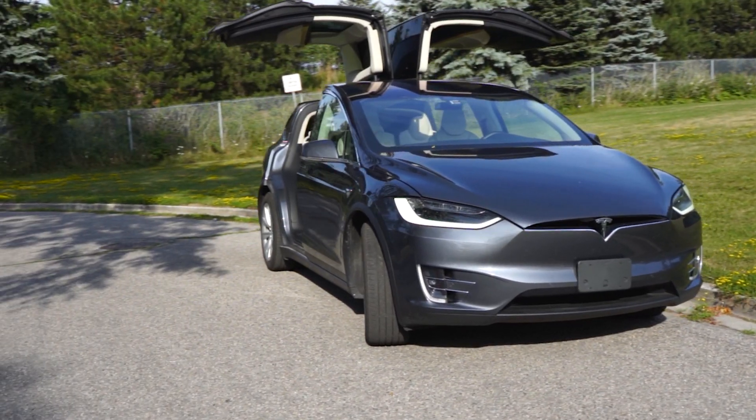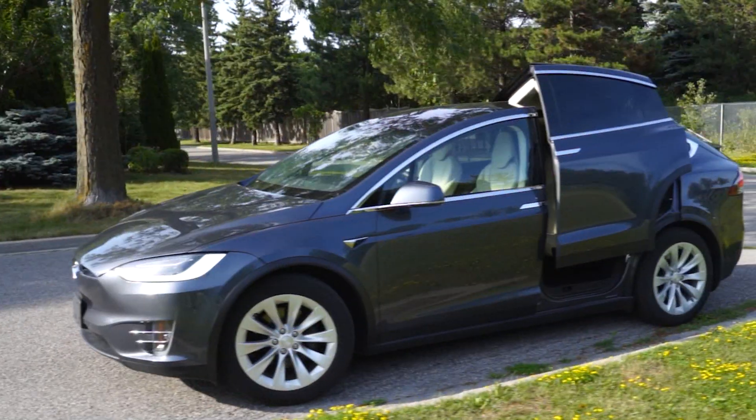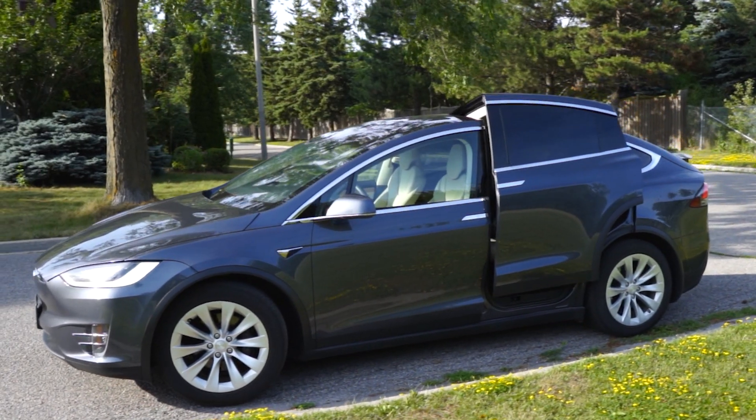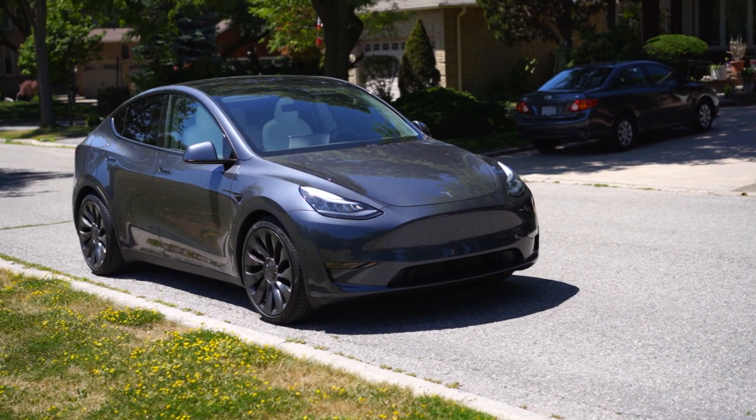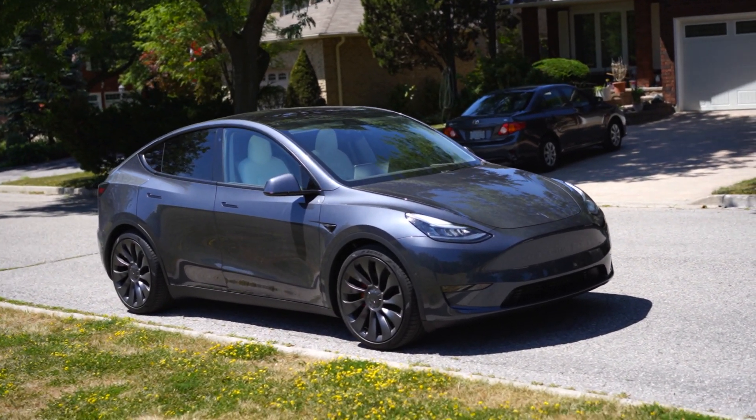All of that translates into one more thing you might be going for — exclusivity. This car is a real head-turner. It's got more classically good-looking body lines on the front end, and the automatic doors just scream look at me. As for the Model Y, it's a pretty car, but before long it's going to be nauseatingly common, as the Model 3 already has become in some parts of California. The Model X is taking on this role as the somewhat neglected and aging technology Tesla, but it's still a super exclusive car.